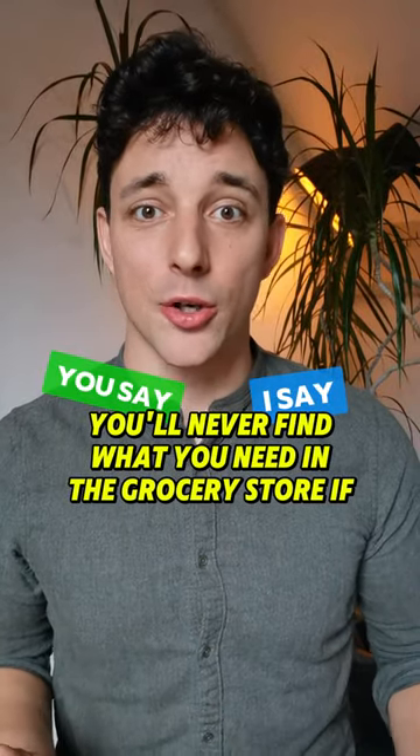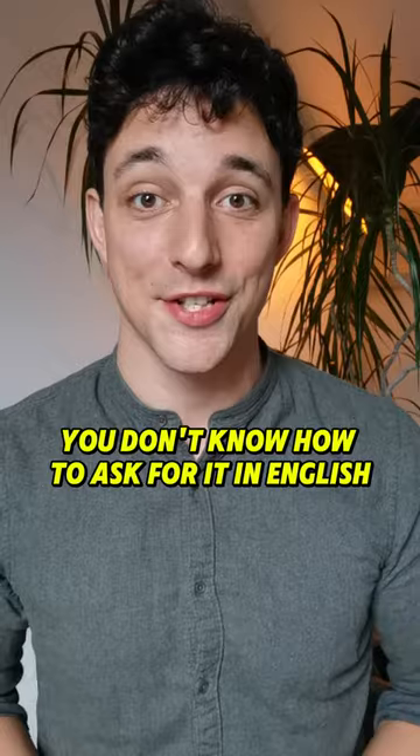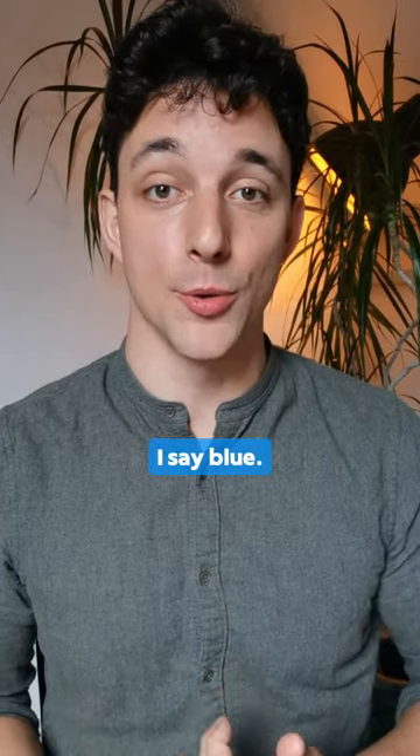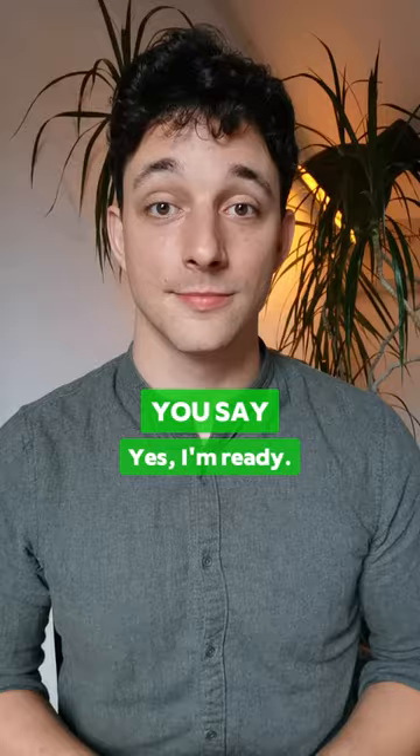You'll never find what you need in the grocery store if you don't know how to ask for it in English. You say green, I say blue. Ready to practice? Then let's go.